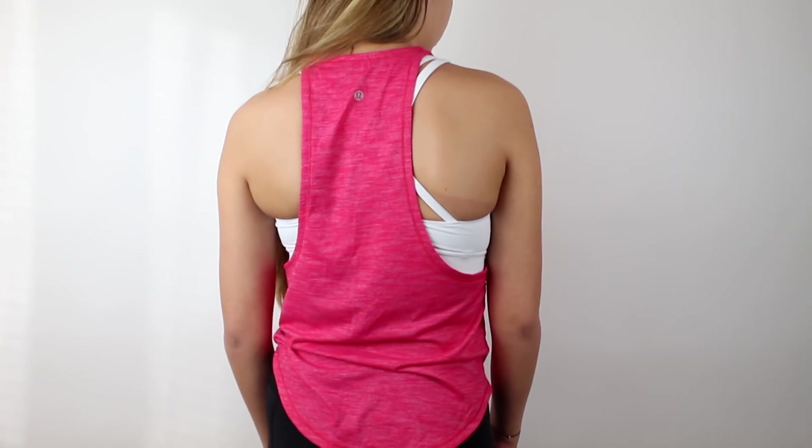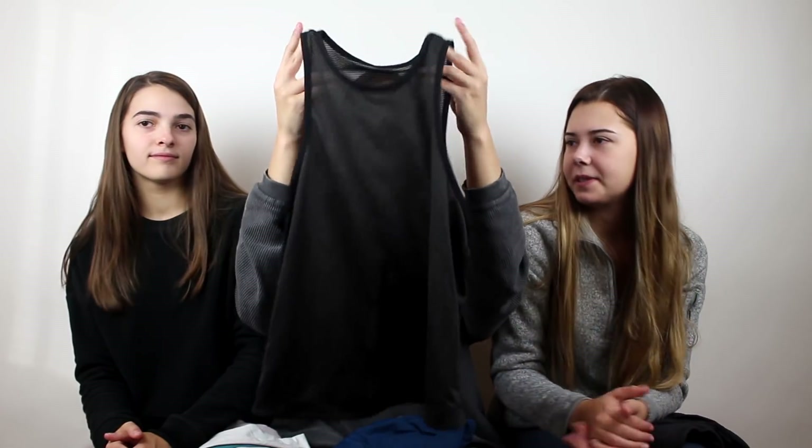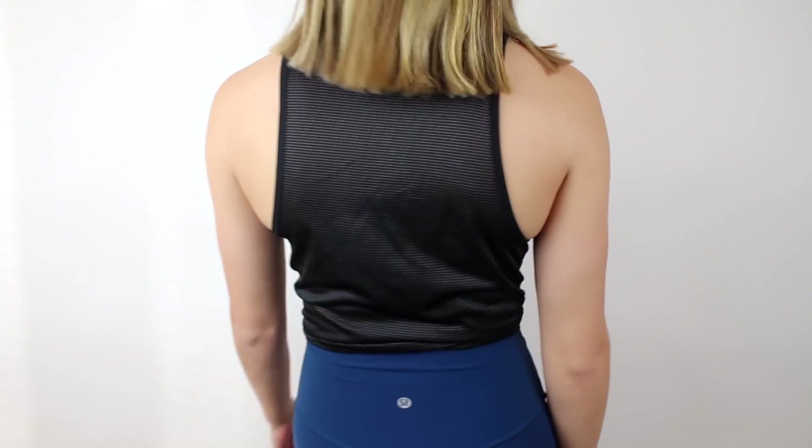My next shirt I've never worn before — if you want to see my Lululemon stuff, here you go. It's like a bro tank for a girl. This next tank top I usually just wear tied up because it looks kind of weird otherwise. It's like a mesh see-through tank top — looks like a jersey. I tie it up and it looks really cute like that.